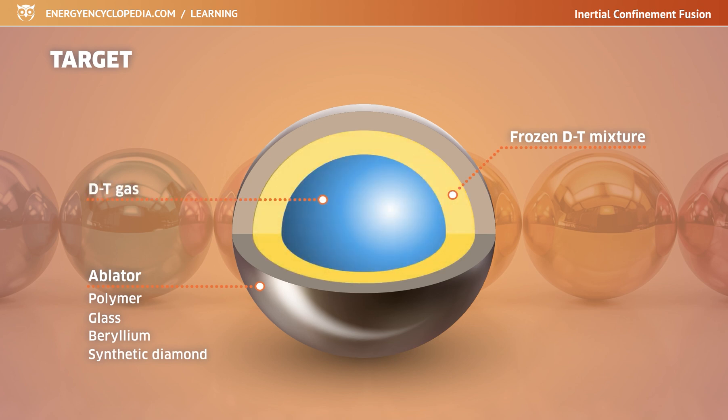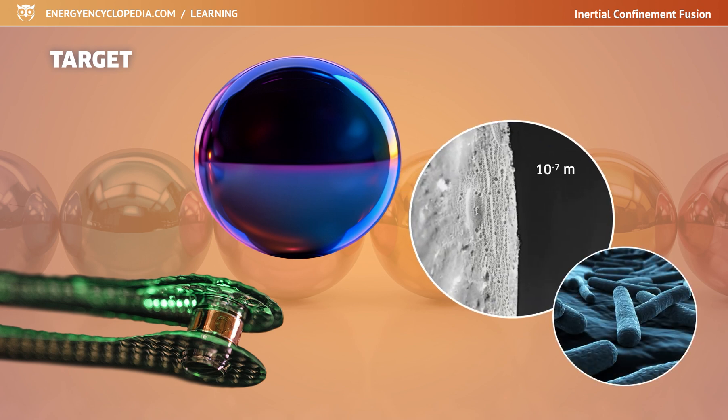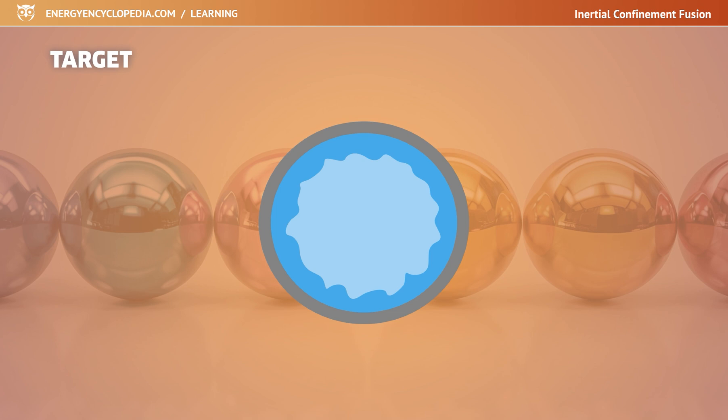The manufacturing of the target is extremely demanding in terms of precision. The surface of the ablator must be perfectly smooth. Even irregularities as small as bacteria could cause uneven compression of the target and prevent fusion from being achieved. The same demands on smoothness apply also to the layer of frozen hydrogen under the ablator. After freezing, this layer is irradiated with a low-power infrared laser to partially melt and smooth out during refreezing.